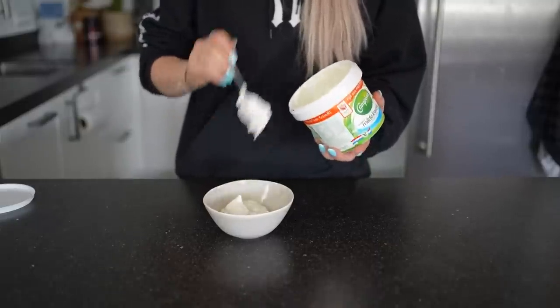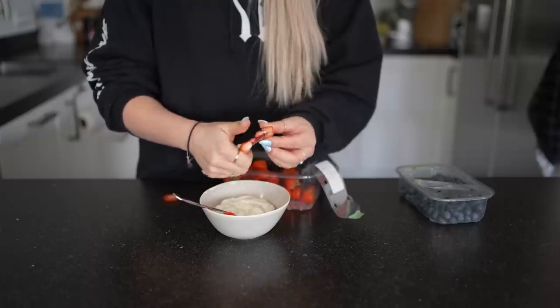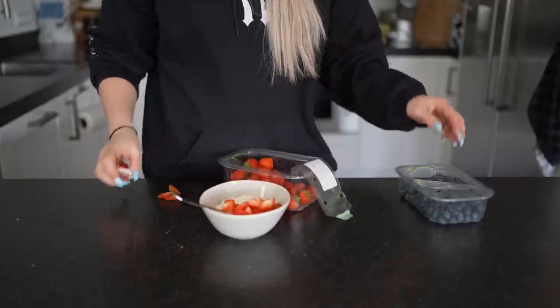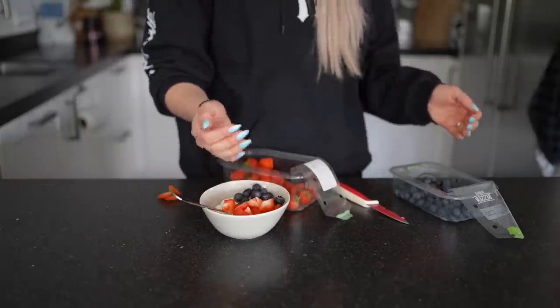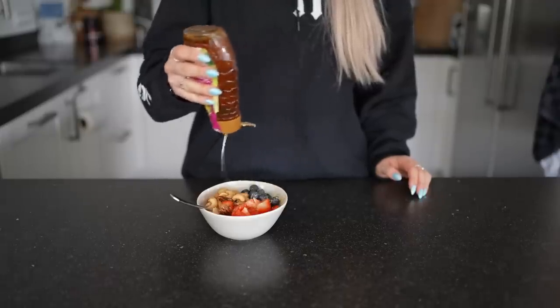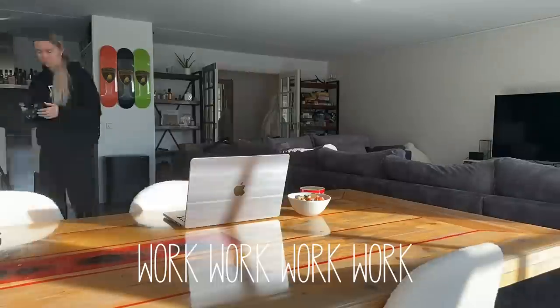And now it is lunchtime. I made a bowl with low-fat cottage cheese, strawberries, blueberries, mixed unsalted nuts and a little honey. I think this is one of the tastiest meals and I can eat this every day. Protein is very important and this is a meal that gives you a lot of protein. And of course a cup of coffee — I made a cappuccino with oat milk.